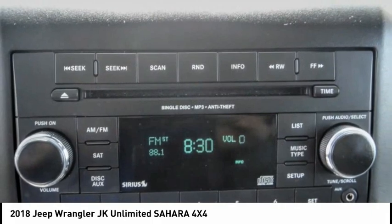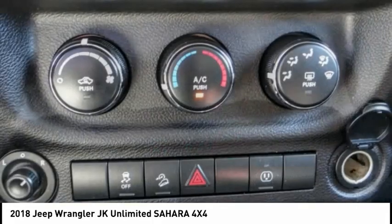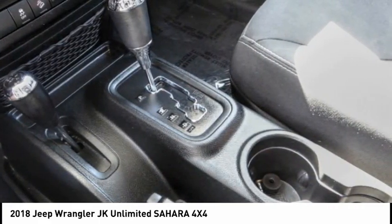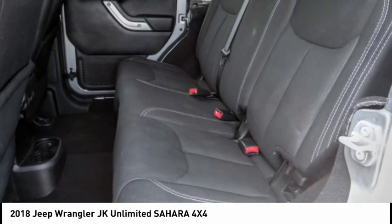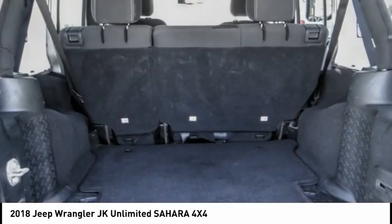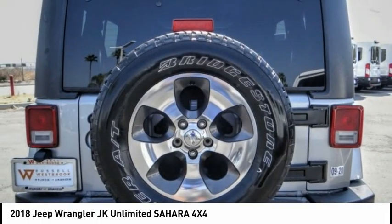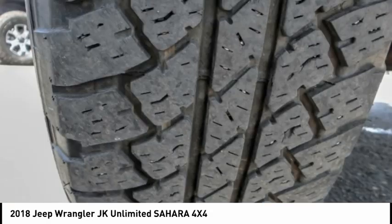This vehicle has less than 25,000 miles. Here are some of this vehicle's great options: electronic stability control, alloy wheels, brake assist, traction control, remote keyless entry, fog lights, speed control, four wheel disc brakes, security system, and low tire pressure warning.